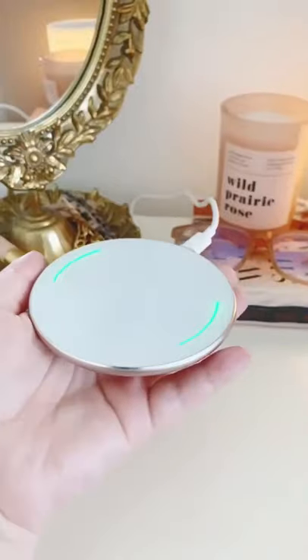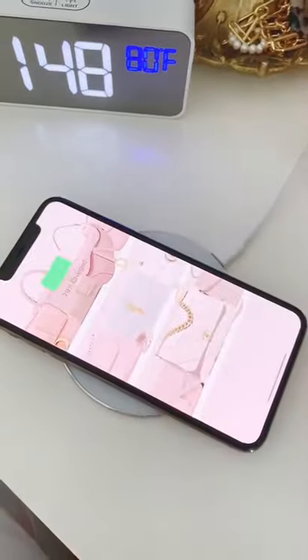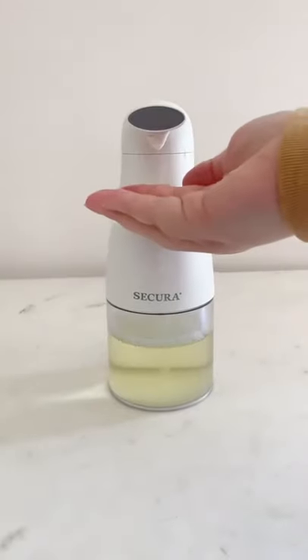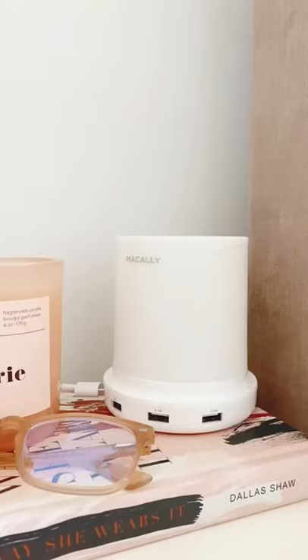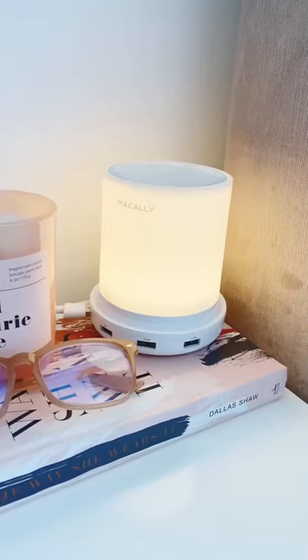On sale right now during Prime Day: first up is this wireless charger for your phone — just place your phone on top and it will start charging immediately. Next up is this no-touch foaming soap dispenser. I love this lamp on my nightstand because you just tap it to turn it on, and I also love that it has USB ports.